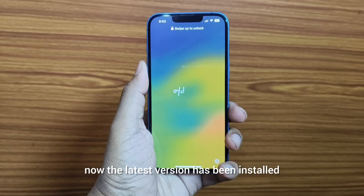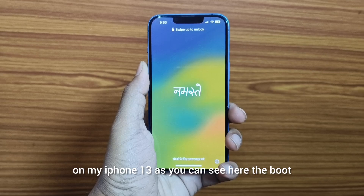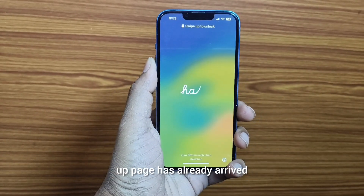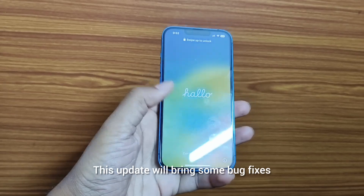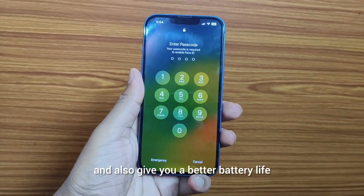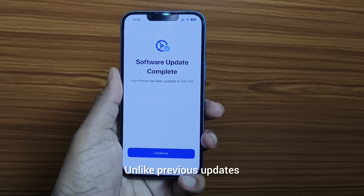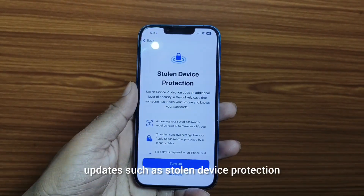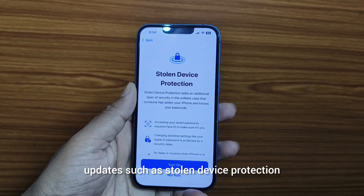The latest version has now been installed on my iPhone 13, as you can see here. The boot-up page has already arrived. This update will bring some bug fixes and also give you better battery life. Unlike the previous update, this update also brings some security features such as stolen device protection.